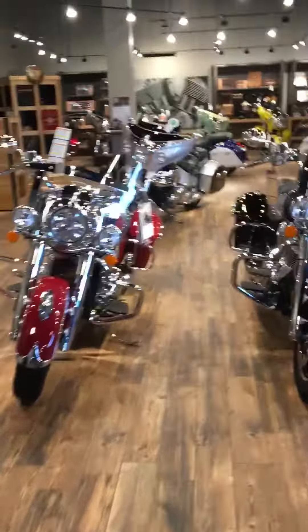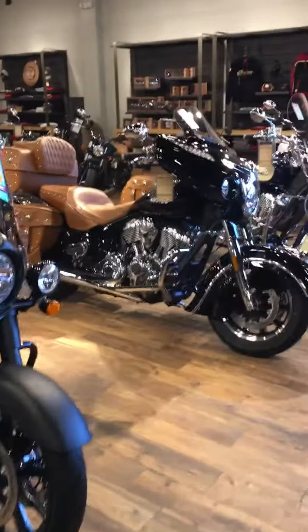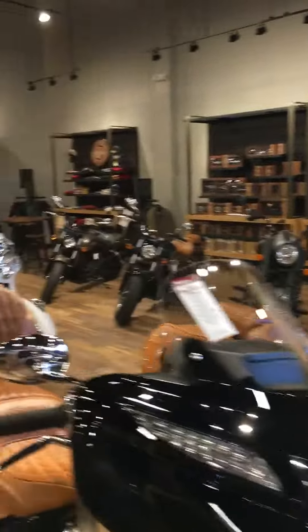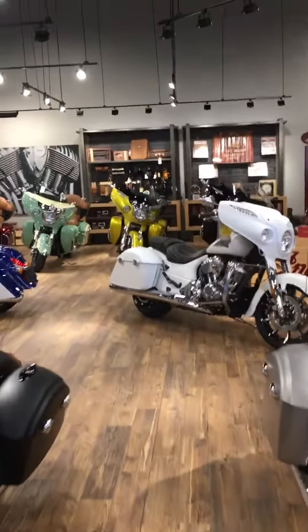We've got a couple of cool Springfields, which is still one of my favorite bikes I've ever ridden. We've got a Roadmaster Classic, the Vintage. We moved the Scouts — they're going to be living over here for a little bit — and some Chieftain action.